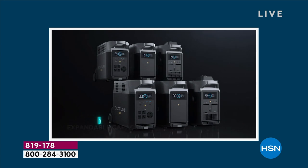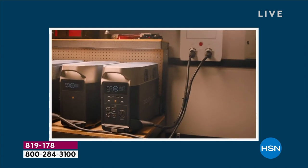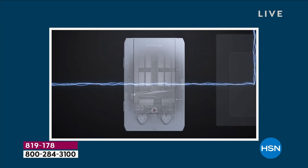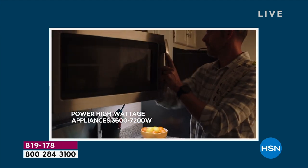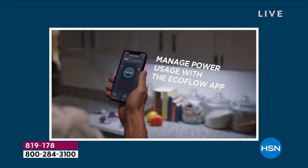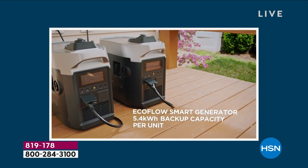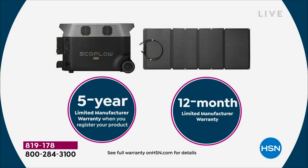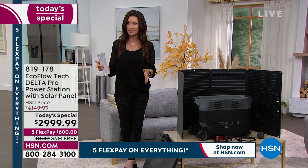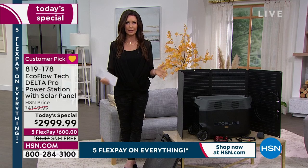Whether you're in a condo, apartment, assisted living, an RV, or a boat — you can take this for portable power anywhere. We're including the big solar panel, which is usually a separate purchase. You can also purchase additional solar panels to double the recharge speed. The solar panel is $450 on its own. You're getting a five-year warranty from the manufacturer. You can actually manage and monitor the power from your app — it's like a remote. You're getting it at $1,150 off.